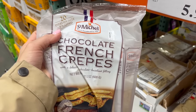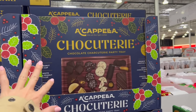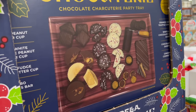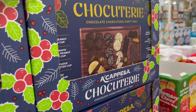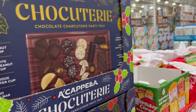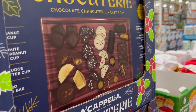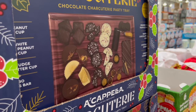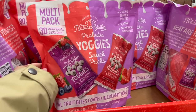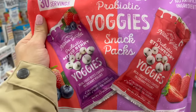Speaking of charcuterie, for $30 they have this charcuterie board that looks like a plastic tray with a variety of different chocolates on it. I could totally make my own charcuterie board on my actual wooden board. For $12 I recently got these yogurt snack packs and tried them myself — they're so good, my kids also love them. They're little snack pack yogurt bites with probiotics, so I'm getting a refill.